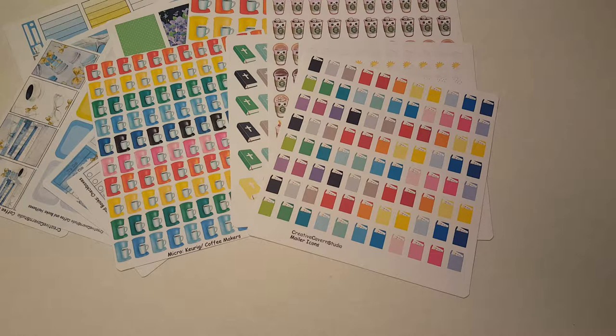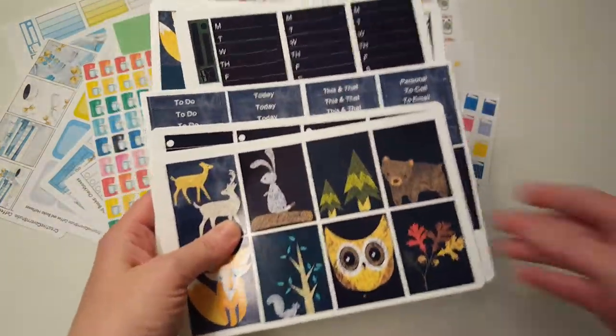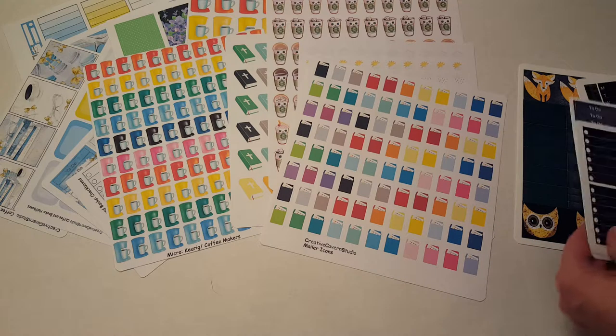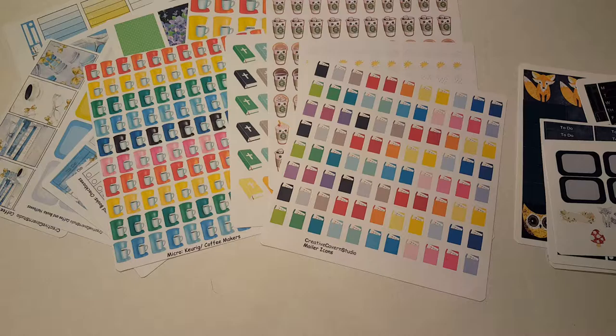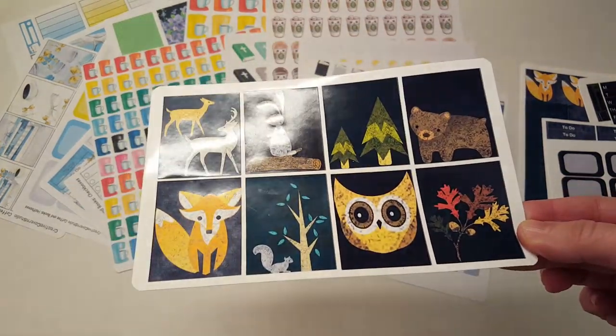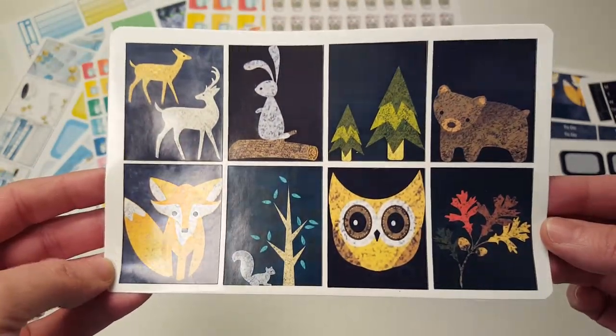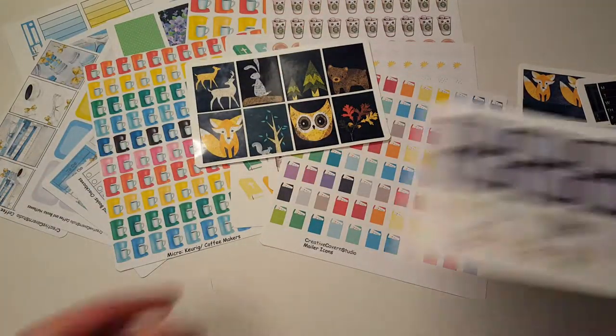She also sent me a couple of freebies, including a kit on her glossy paper — I'm excited to try it. This is her Blackout kit, sent in glossy. It is really cute. The glossy is glossy but it's not overly so. It feels really nice and smooth. I love black stickers.